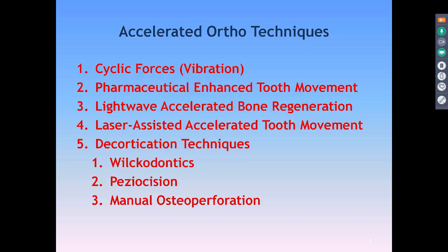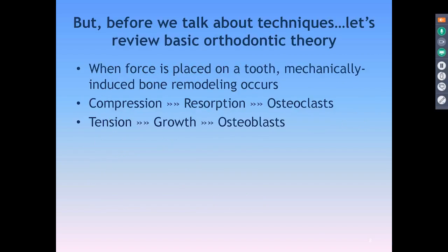We're going to talk about ways to look at Accelerated Ortho, and I'm going to have a quick review of the different options that are out there to give you a quick update on what's going on. Before we talk about that, it's important to understand some basic orthodontic theory.